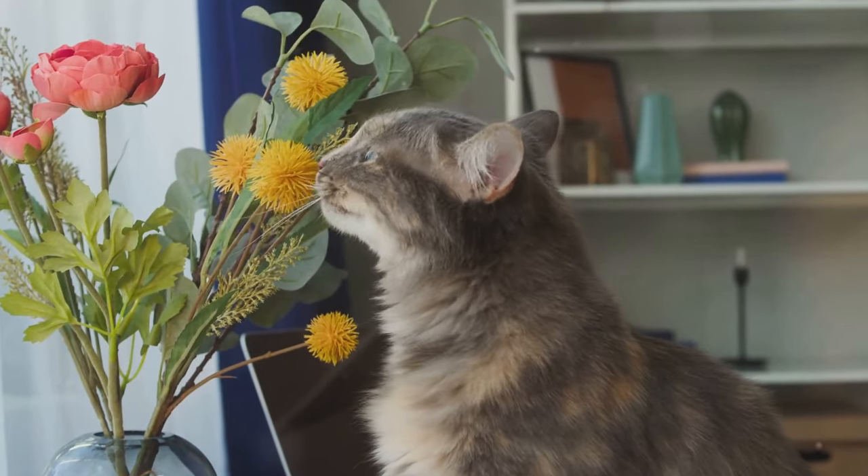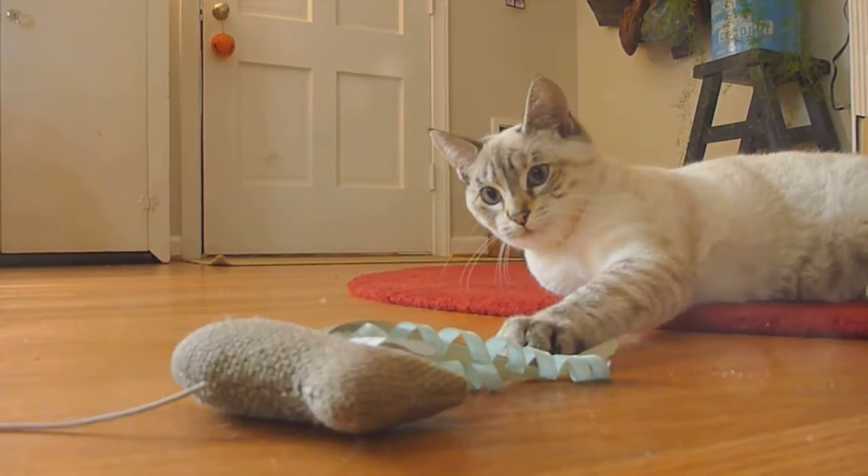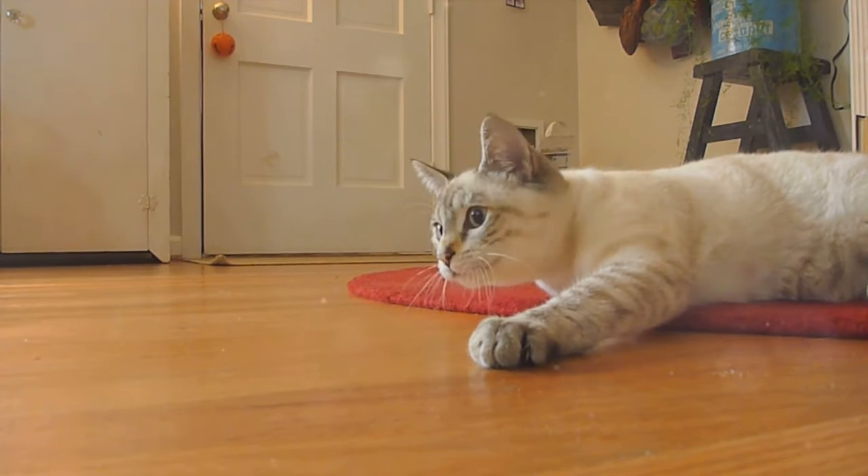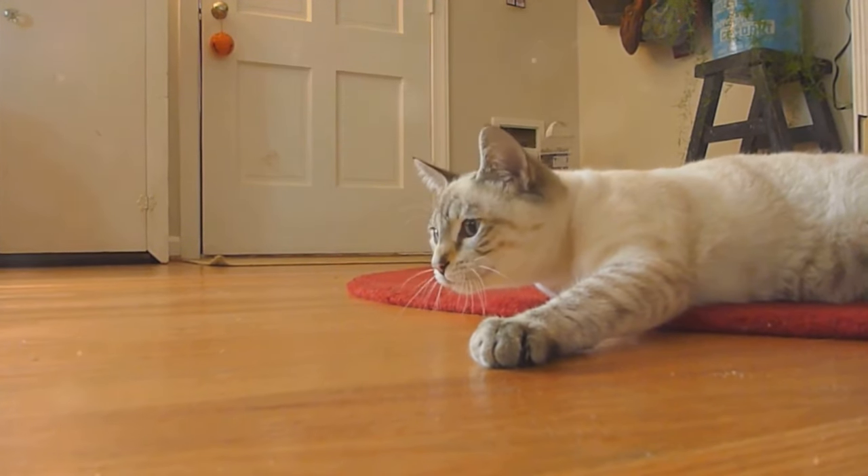Hey cat lovers! Welcome back to Bad Cats! Today we're delving into the enchanting world of catnip. Stay tuned till the end to learn how to use catnip safely and effectively for your furry friend.